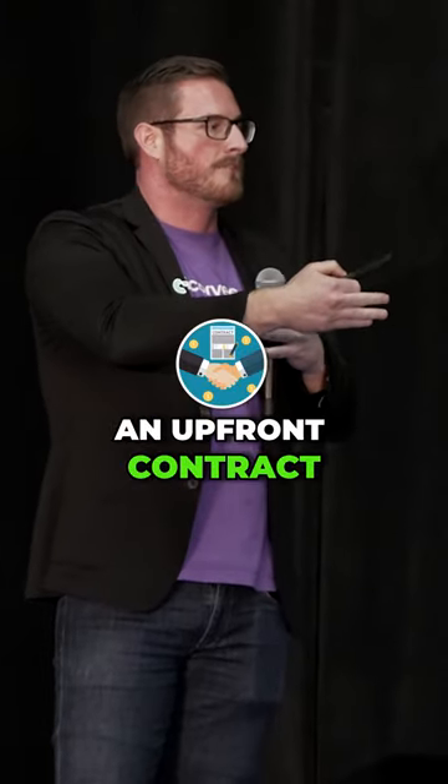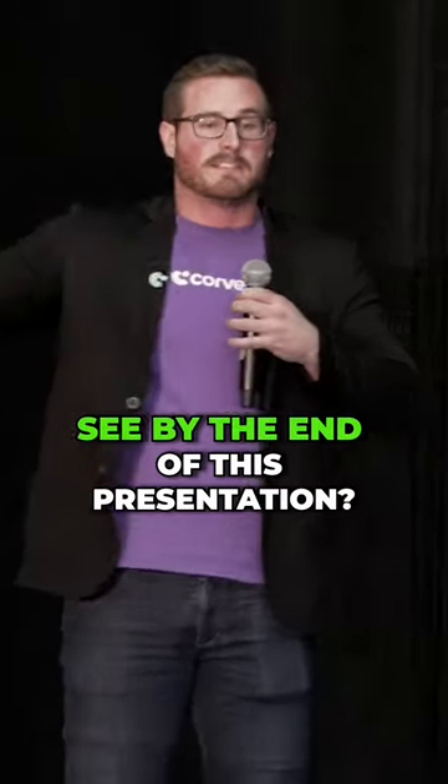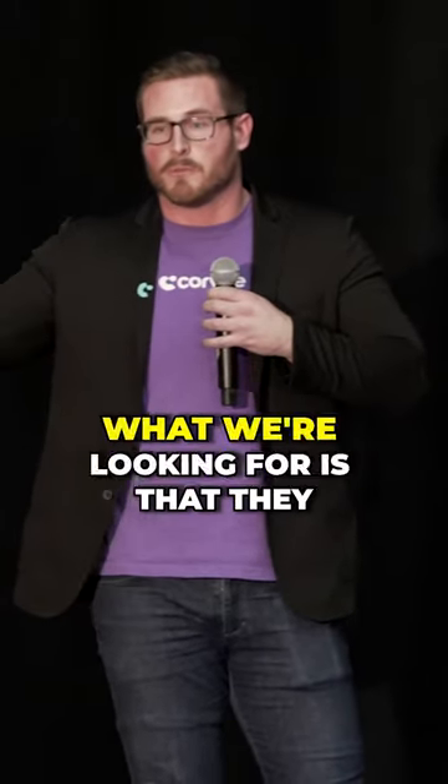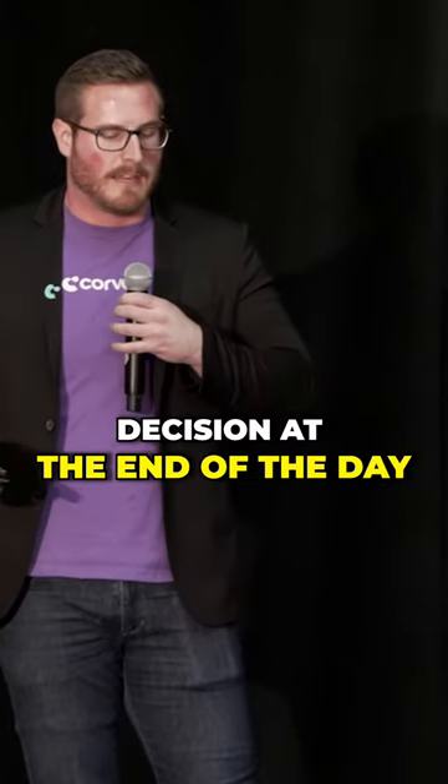We call this an upfront contract. What are we gonna go through today? What are you gonna get out of this today? What should we see by the end of this presentation? What we're looking for is if they've decided to work with us or not — we're looking for some form of decision at the end of the day.